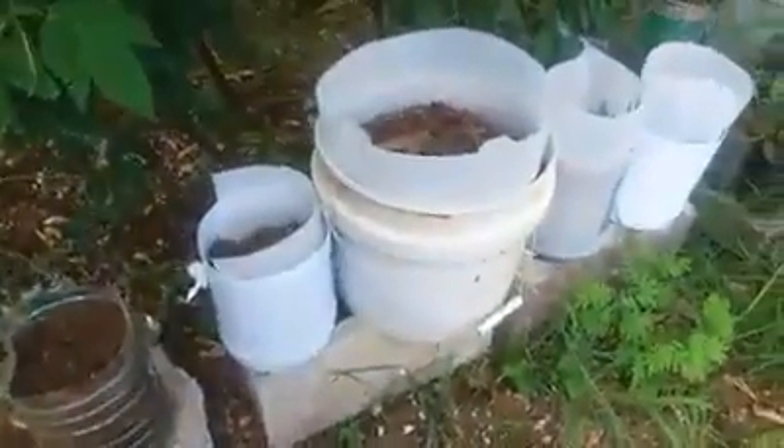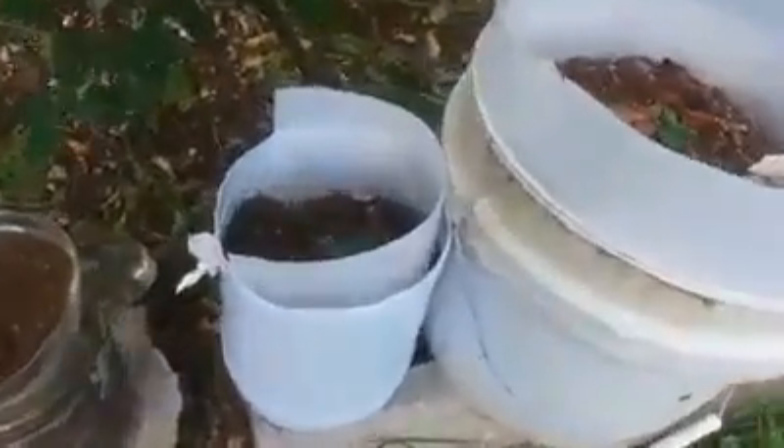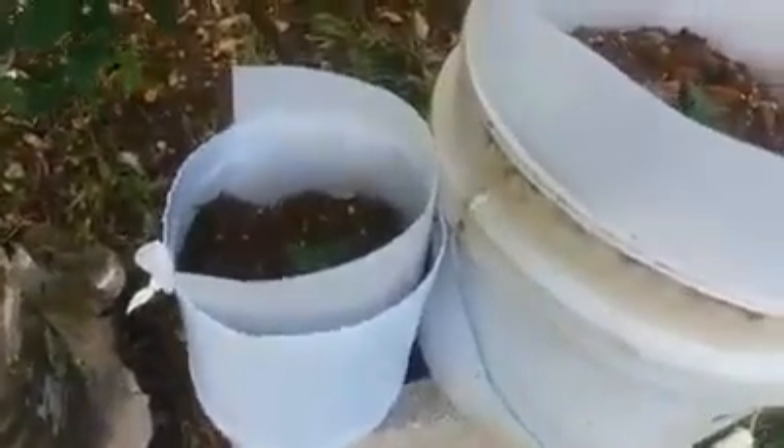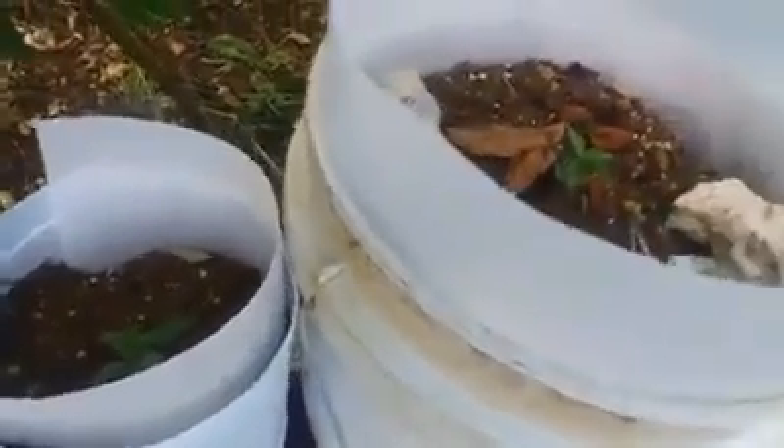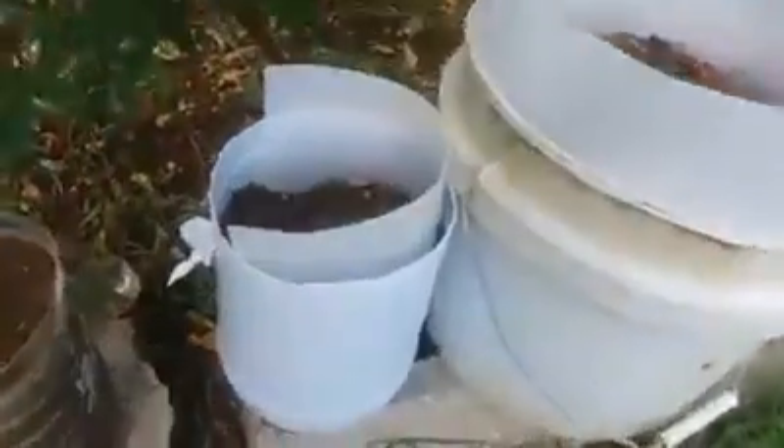This is your English apple guy growing English apples in Barbados. I just want to keep you updated. As you can see, the apples are doing well. I had to build a little barrier around them because of the wind, and I had to move them under these pea trees for shade.